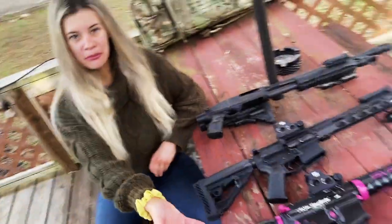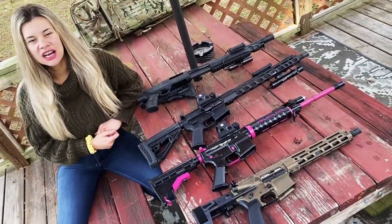Hey guys, so today I have a variety of my guns right here. I wanted to talk about my top zombie apocalypse slash boogaloo go-to guns. I have them all laid out and I'm going to go through each of them and tell you what they are, the benefits of them, why I like them, why I have them, and why I put them on the list. And then at the end, I'll choose the number one out of all of them.